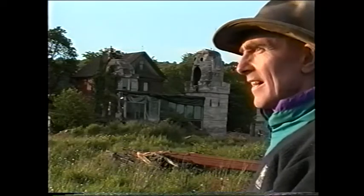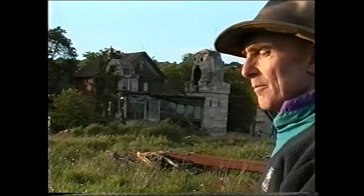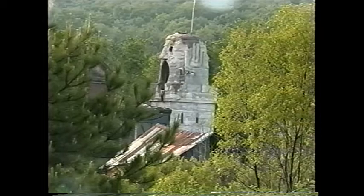It was meant to be like a primitive cave. Early human beings lived in caves, so I decided I'd build my own cave, and I did cave paintings on the inside.